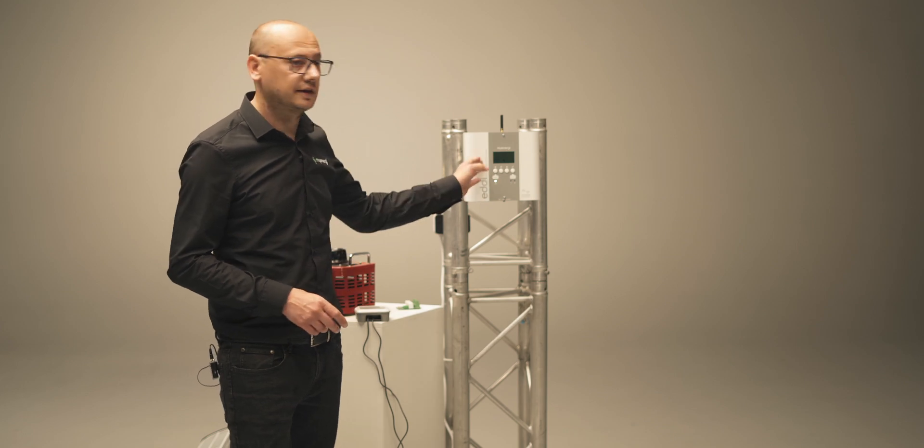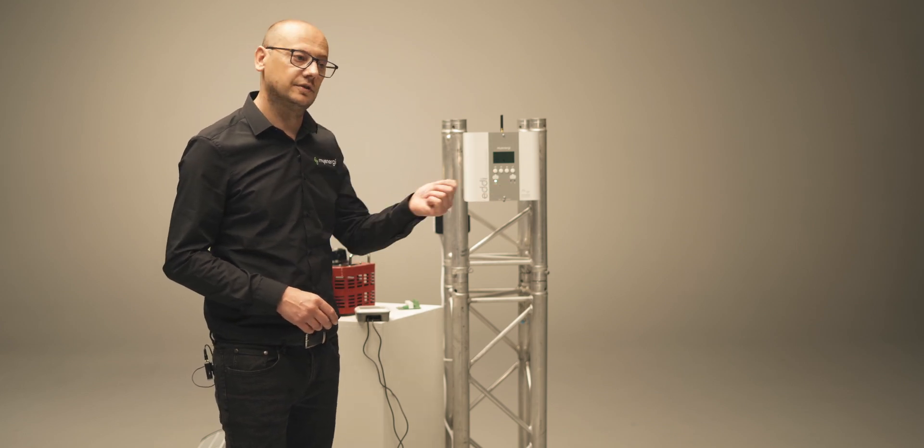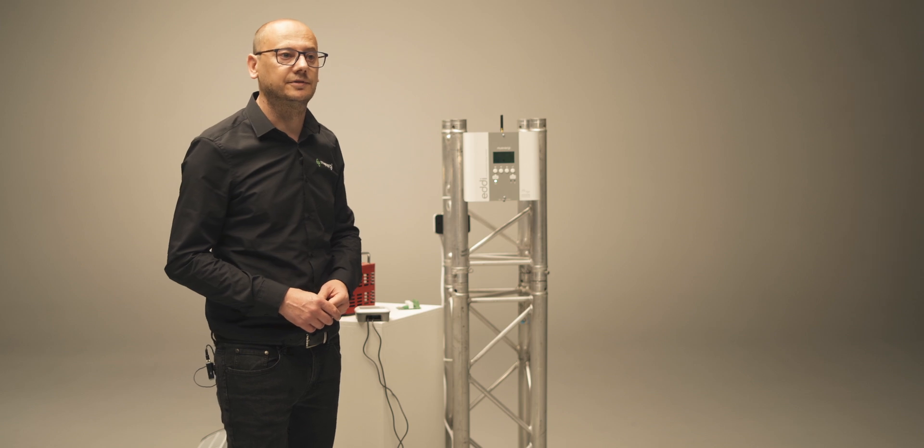You can manage that on the screen of the Eddy or the Zappi screen, or even via the app on the mobile phone. The MyEnergy app is good — it's nice, simple pictures that I can understand.